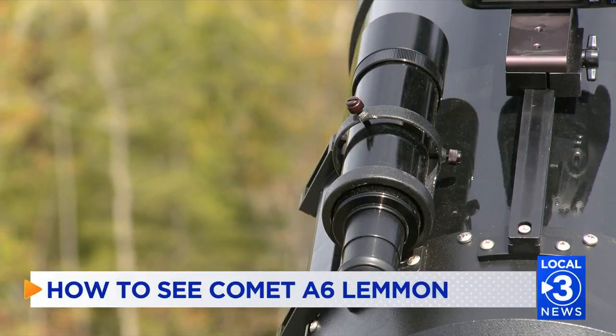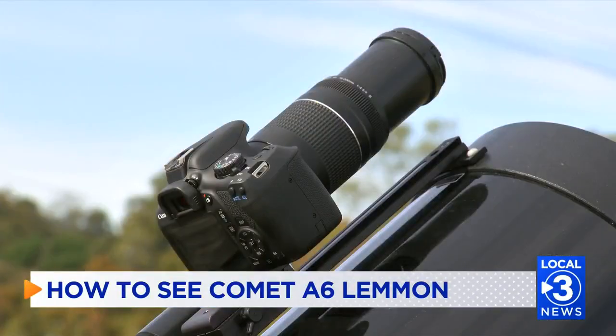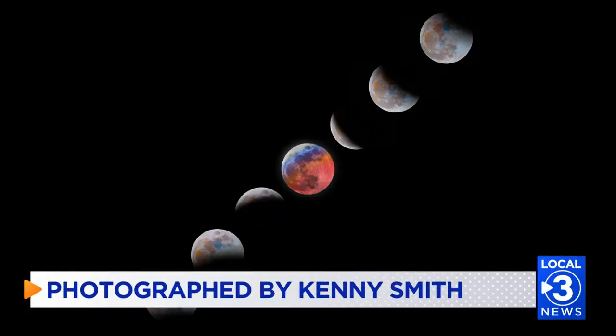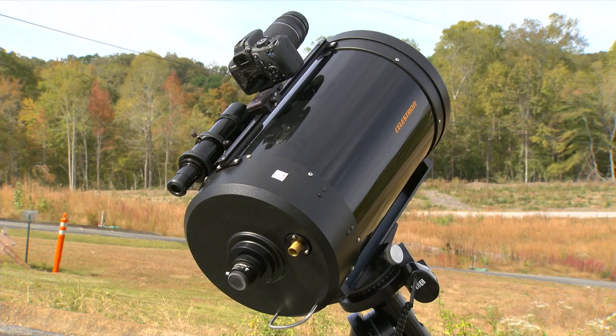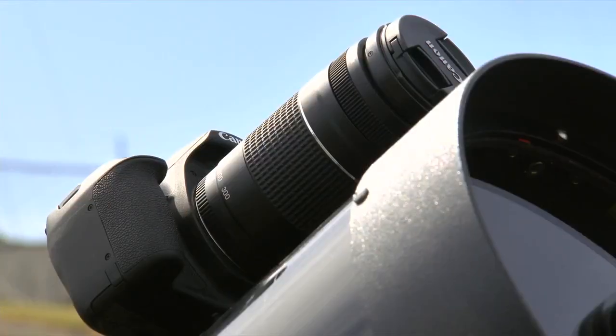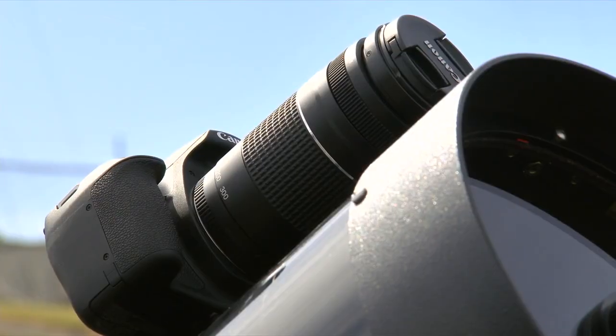You can also use a pair of binoculars to see the comet. It's visible about an hour after sunset to the left of the Big Dipper. For the best view, find a high spot above the tree line with clear skies away from city lights.